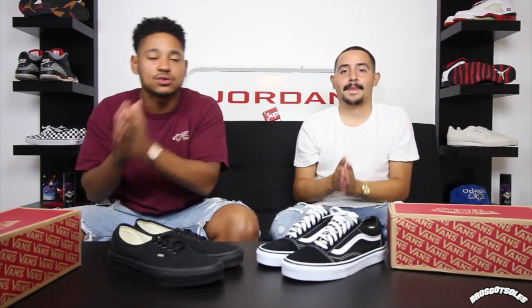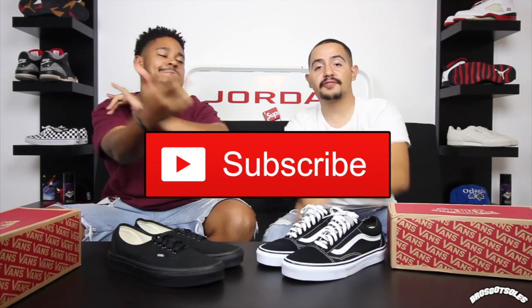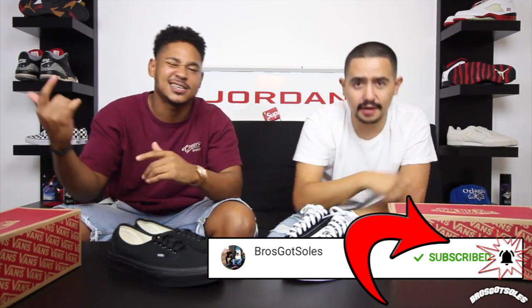If you guys want to see us do the best back-to-school shoes under $100 and over $100, go ahead and leave a comment down below. Give this video a huge thumbs up, leave a comment, and let us know what you guys think. If you haven't already, make sure you subscribe and click that notification button — it'll notify you every time we drop a video. We'll see you guys in the next one.